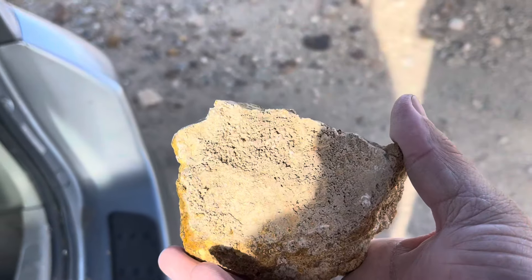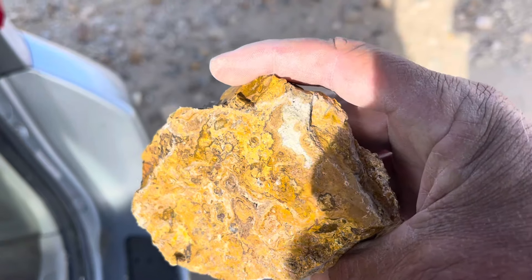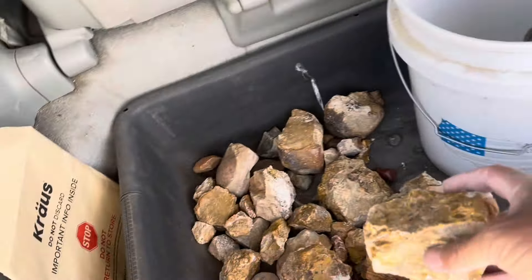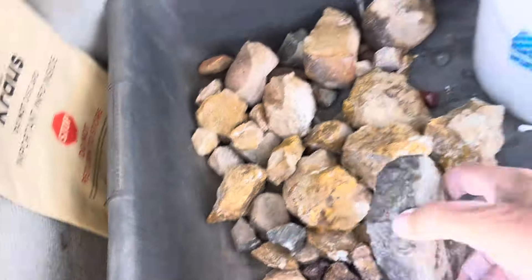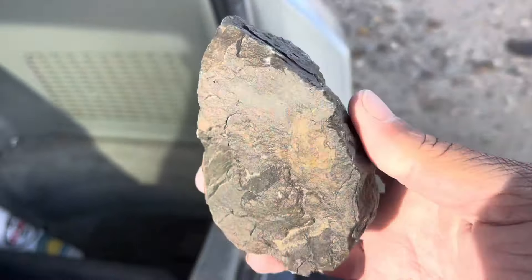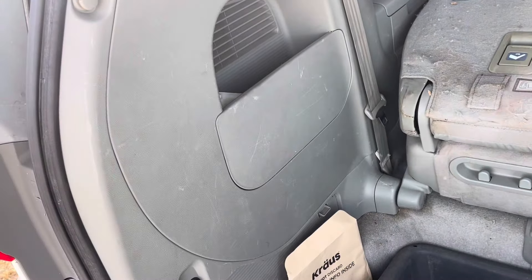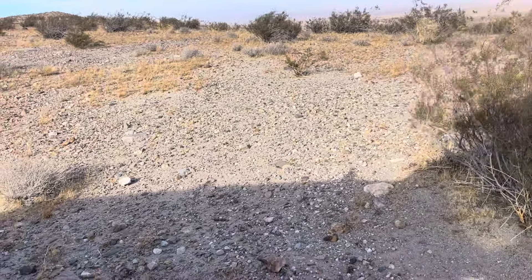These rocks are all the same type, but look - on this side there's just a coating, so we're going to have to play with these a while before we put them in the tumbler. I got a bunch of them. I got a black one here that's kind of shiny - we'll break it and see what's inside. I didn't want to waste my time right now, I've been breaking so many rocks. This place is getting kind of picked through, so I'm taking as many as I can today.